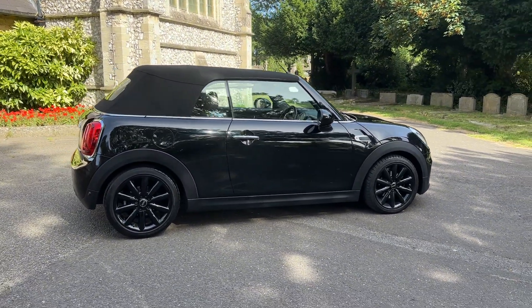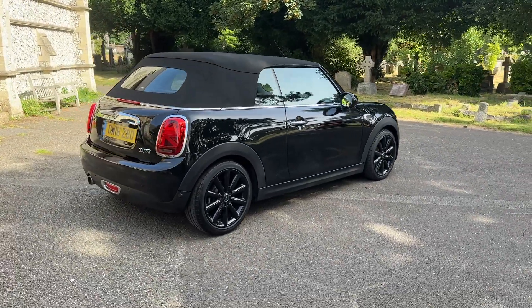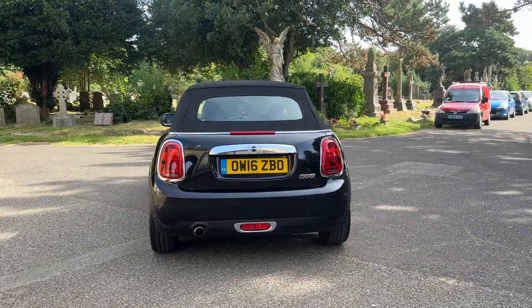Based on mileage it has had five services in total, with the most recent service to be done just before it leaves us. The first four services were done at a Mini main dealer. The car will also come with a new MOT with any advisories addressed before it leaves.